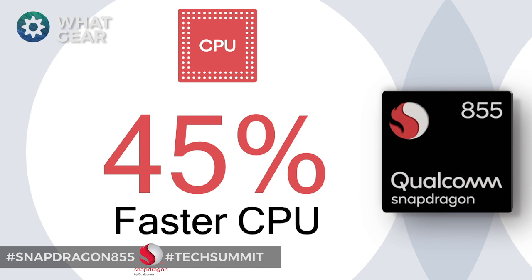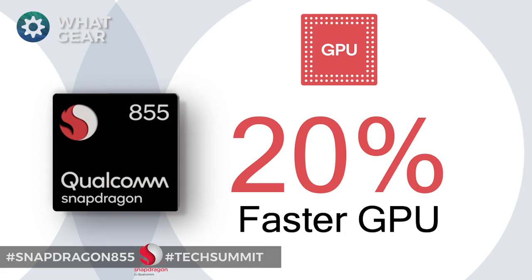For those of you who don't know, a GPU is what handles all the graphics on your phone, and they've improved this as well. Every element has been improved, and the GPU has been improved by 20%, so for you gamers out there, you'll be happy to know there's 20% better graphics performance. Expect some really awesome gaming phones in 2019.